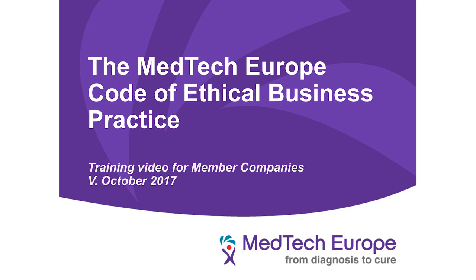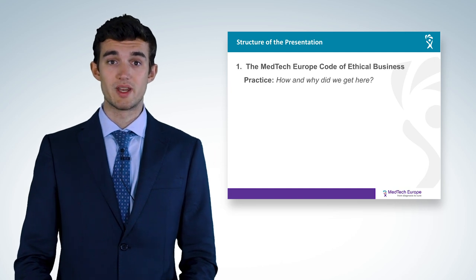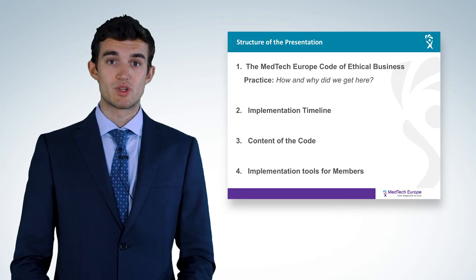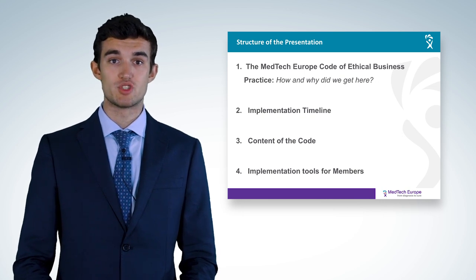Welcome and thank you for joining us for this introductory video on the MedTech Europe Code of Ethical Business Practice. The structure of this presentation is as follows: first, an explanation of the reasons why MedTech Europe adopted its code; second, an introduction to the implementation timeline; thirdly, a summary of the main requirements of the code; and finally, the outline of the different resources available to assist in implementation. This presentation does not substitute the reading of the code itself and aims at outlining its main objectives.